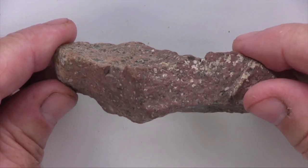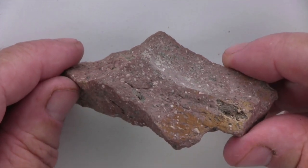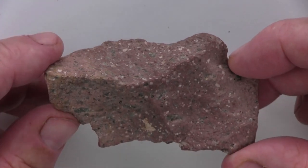This specimen has a largely homogeneous texture and does not appear to have any layering. The presence of phenocrysts in a very fine-grained matrix or groundmass indicate that it is porphyritic.